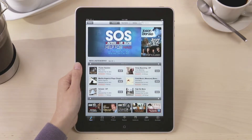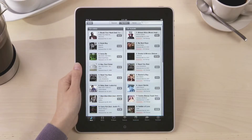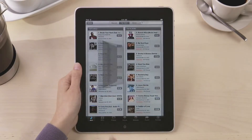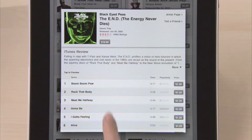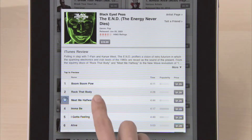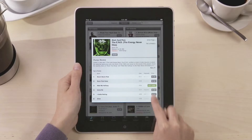See the latest featured music plus the top-selling songs and albums under top charts. Touch an album to see the track list, and check out a preview of any song by just tapping on it. You can buy it right from here and download it wirelessly to iPad.